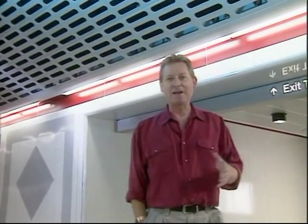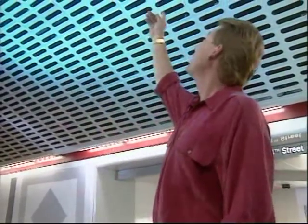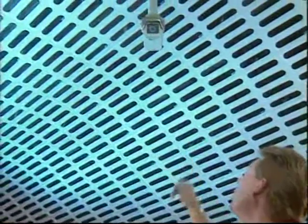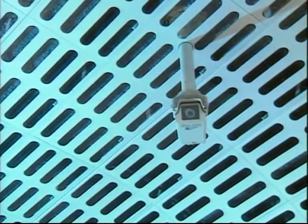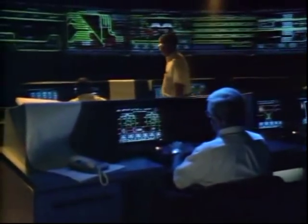Another question that I get asked regularly is about security. It's a fair question. Look up there — closed-circuit TV. So who's watching? The metro staff at CCF, the Central Control Facility. They can see everything in the entire metro system.